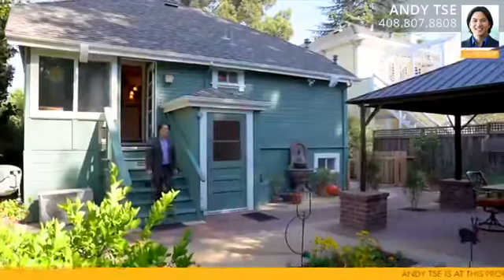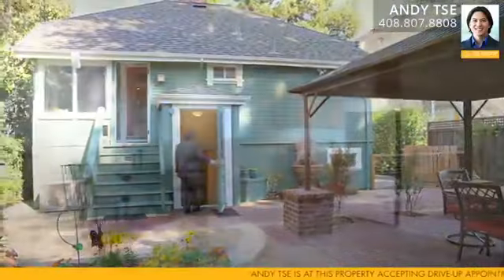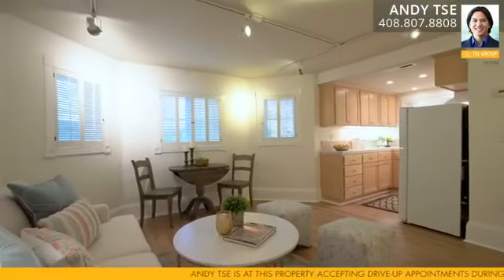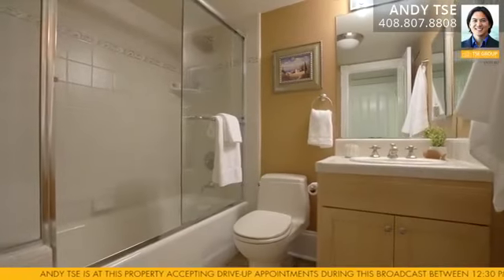The downstairs one-bedroom apartment is separate onto its own and can provide potential rental income. It has a quaint living room with lots of natural light, a full kitchen, one bedroom with ample closet space, and an updated full bathroom.